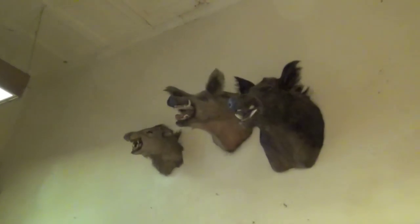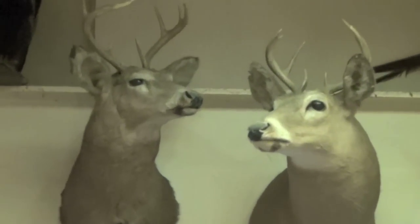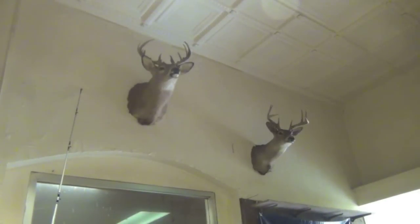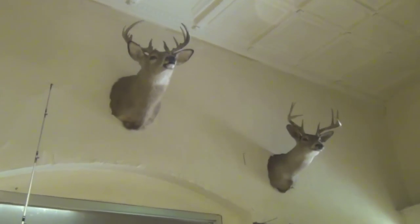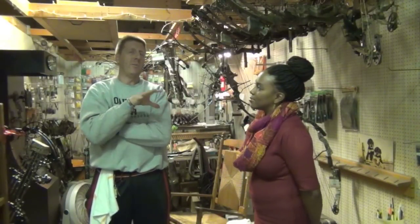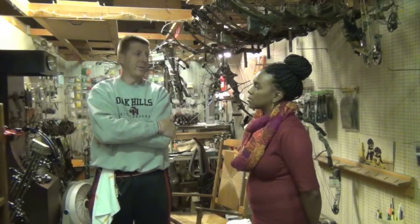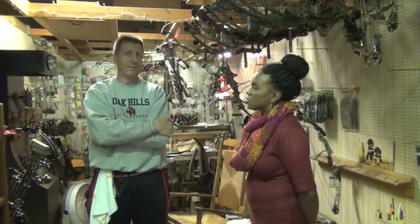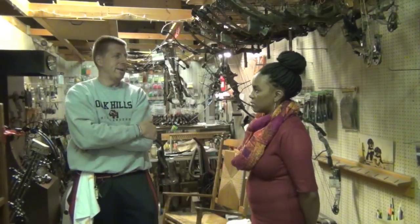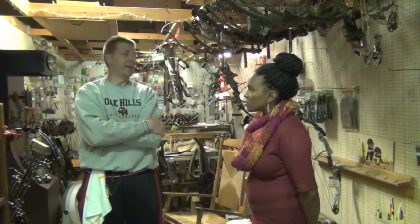I see you have fur skins, animal heads, and all kinds of stuff here. Are you an avid hunter? Yes, as much as I can be — this job doesn't allow me to hunt a lot. Most of my business really doesn't come from Addison; it's basically from three states. It's a perfect location — River Road has 50,000 people driving up and down every day, so this is a great location for hitting all three states.